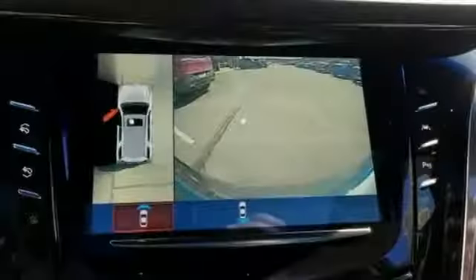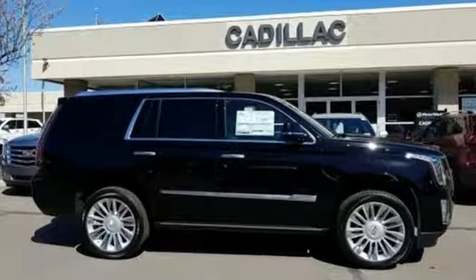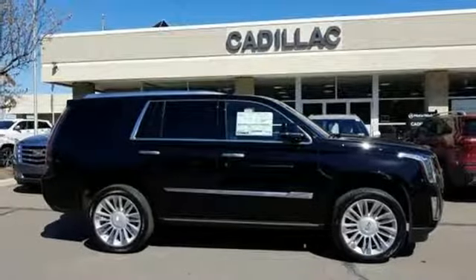V8 engine. Hands-free liftgate. Magnetic fluid-filled shocks and automatic transmission. See what it can do for you when you take it for a test drive.